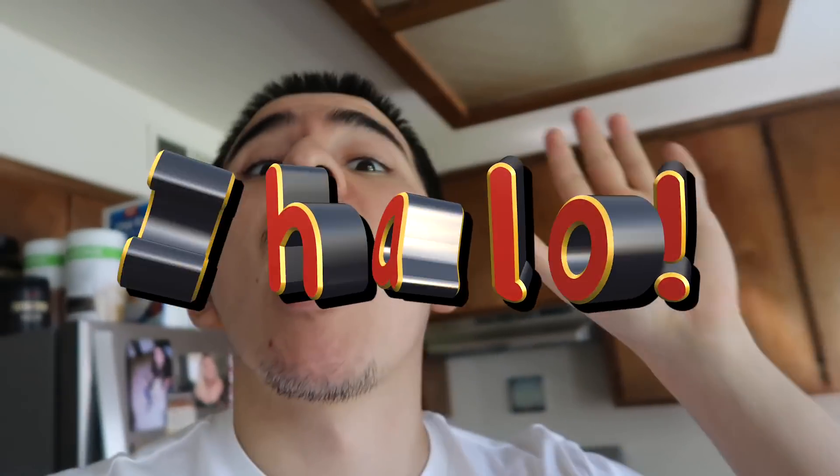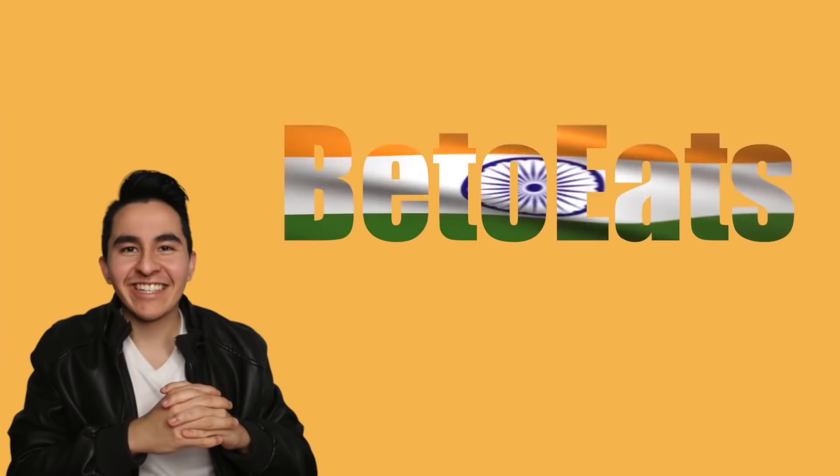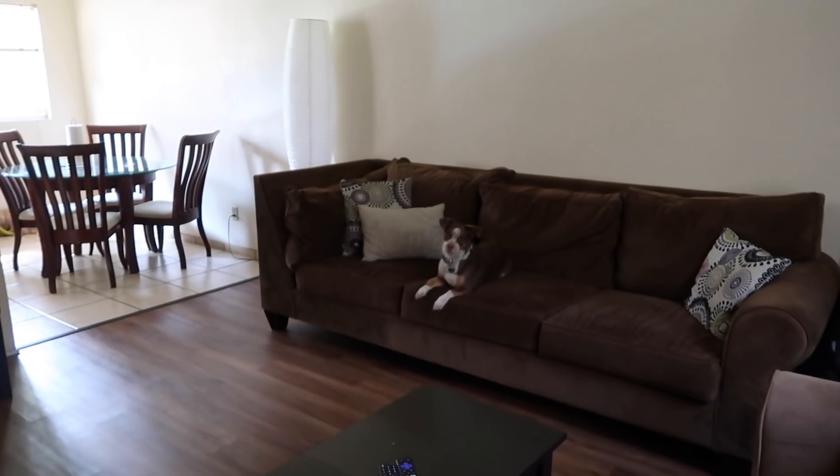Namaste YouTube! Welcome to Beto Eats! Today I am going to visit my mom and we are going to be trying some delicious Indian biscuits, and who knows, maybe I'll even do a little dance. Chalo, let's go!